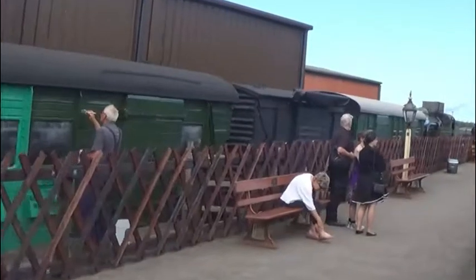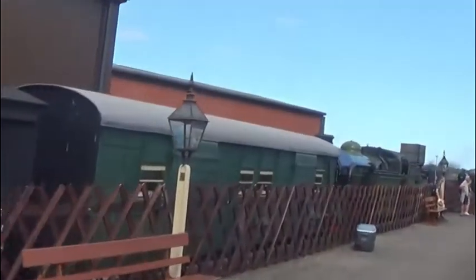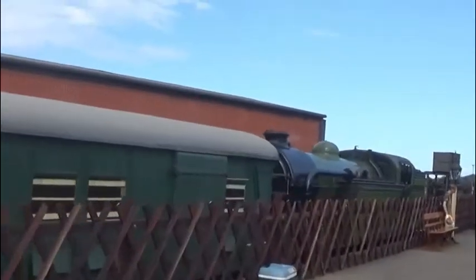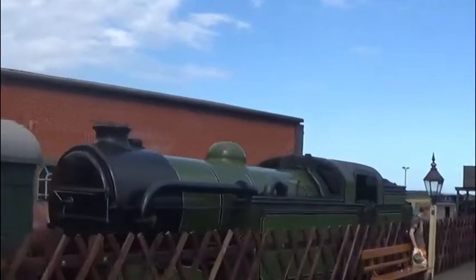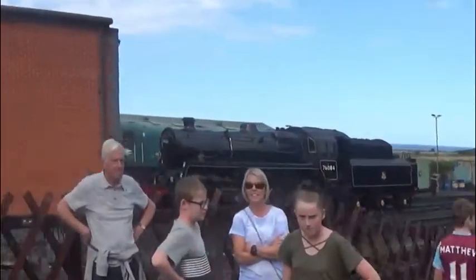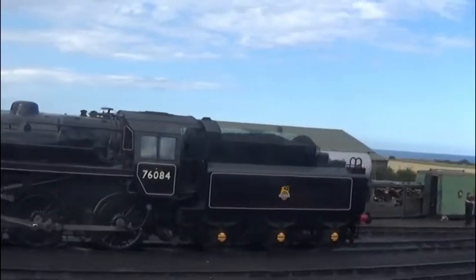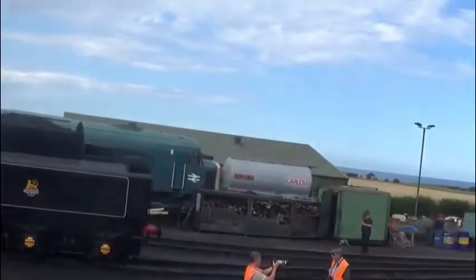On our return journey through Weyburn we see the centre for repairs and restoration to all the engines and the rolling stock. As you can see they do have diesels here, but I think it's the steam that everyone comes to see.